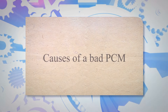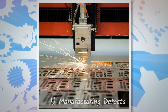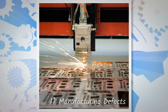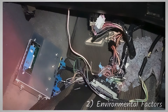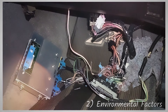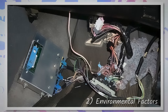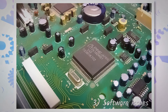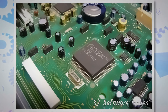Causes of a Bad PCM. Poor quality control during the manufacturing process can result in a faulty PCM. This can cause internal issues such as a broken circuit or a malfunctioning component. Exposure to extreme temperatures, moisture, and vibrations can cause damage to the PCM, leading to poor performance or complete failure. Outdated or corrupted software can cause the PCM to function improperly. This can often be resolved by updating the software or reflashing the PCM.